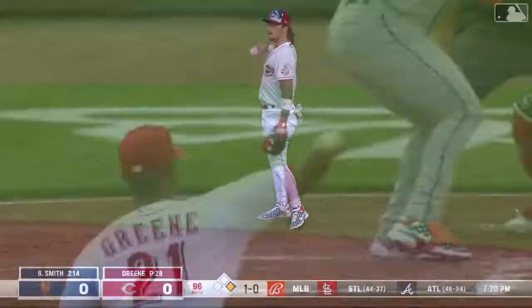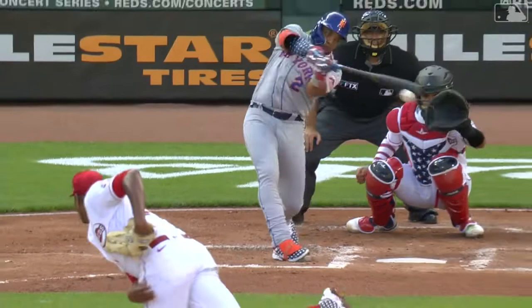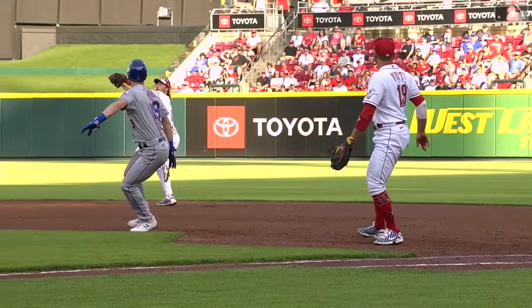The second home run of the year for Jonathan India, and he pummels a three-run shot to center — a five-nothing Reds lead. Jim Day clued us in: this ball hit off the end of the bat with a little bit of topspin, and Jonathan India timed it perfectly and with the reach.